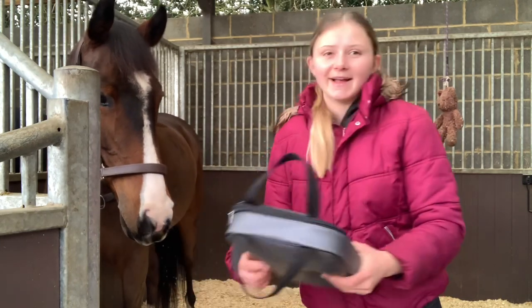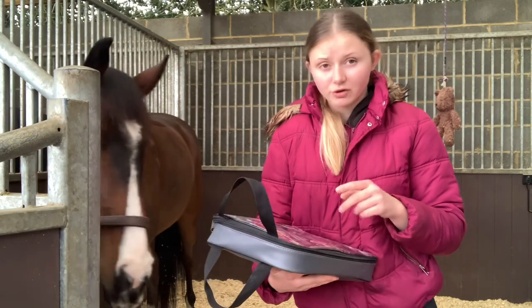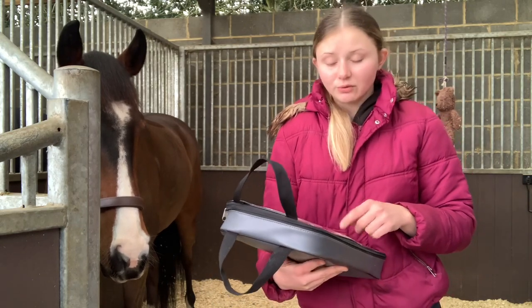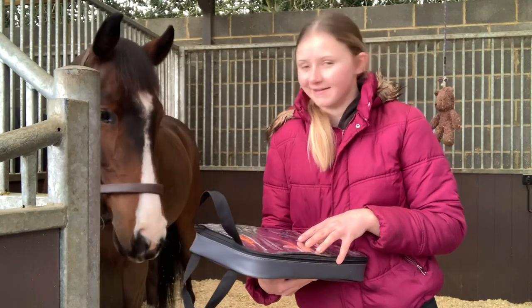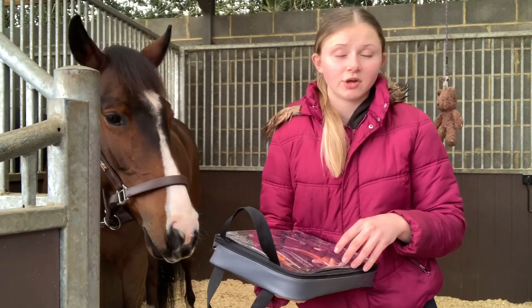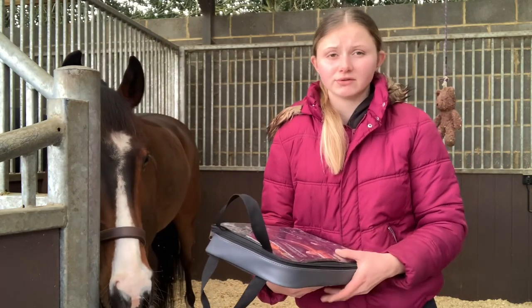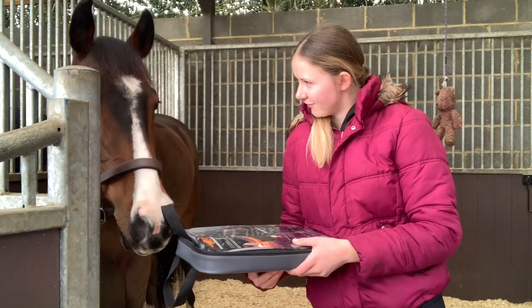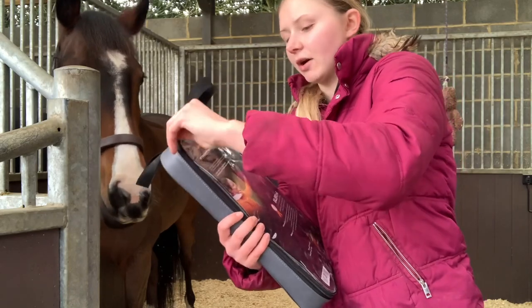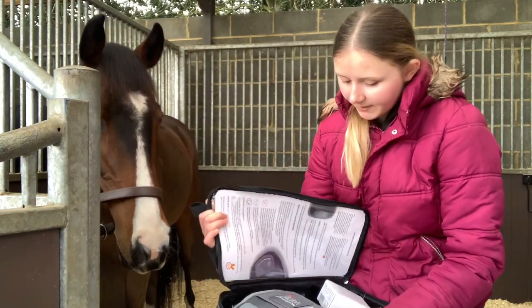It's pretty much the same as their original massage mitt - it has three settings but also two separate massage options. It has a heat option as well, so it's a heat therapy mitt. You can use the heat by itself if you have a sensitive horse, or you can use the heat along with the massage option for a deeper, more intense massage, which I absolutely love. I know that heat therapy is really good for muscles.